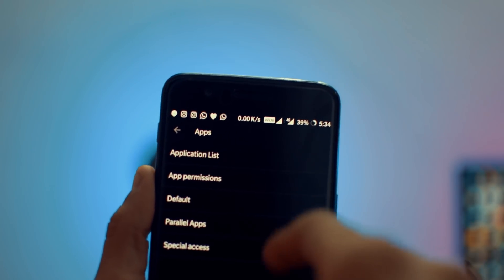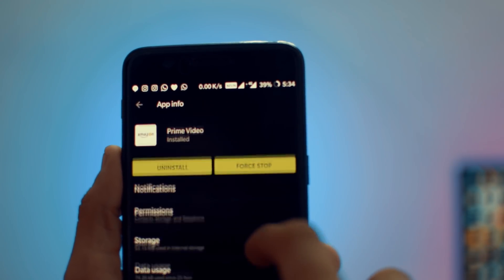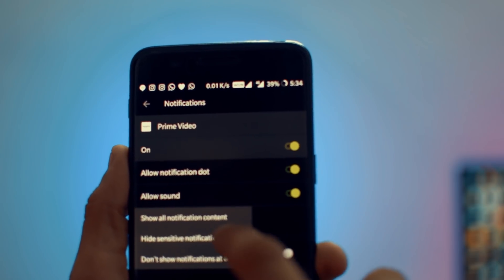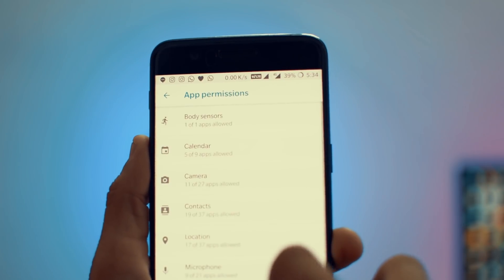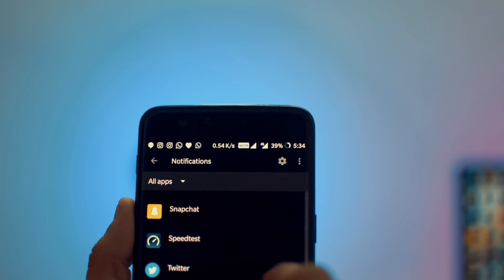Number three is the redesigned app section. Now you have many more features and some new ones like parallel apps and special access, which I'll talk about later. These are all categorized under a single term: 'Apps.' Basically you can see your apps here, check their permissions, but for notifications you need to go back and select 'Notifications' from the settings menu.